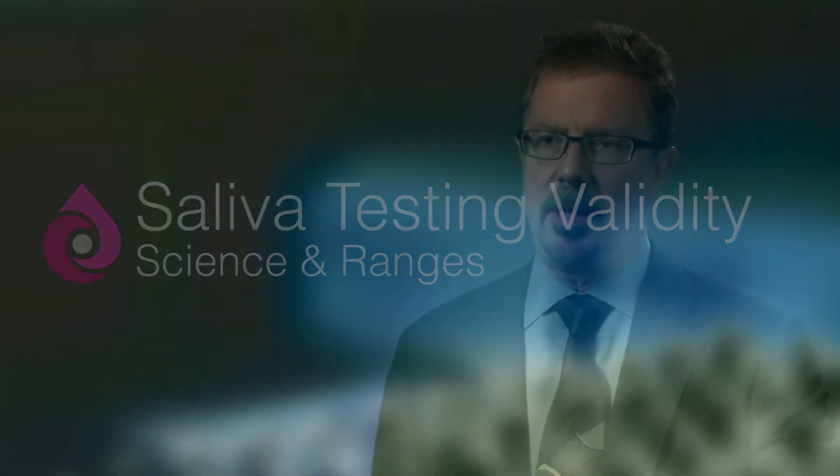I became interested in testing saliva when I was doing research on breast cancer. I knew that certain hormones were affecting the growth rate of breast cancer, in particular estradiol and progesterone. We needed to find ways to monitor the levels of hormones in breast cancer patients or people who were at risk for developing breast cancer. There wasn't really a simple way to monitor the average population for hormone levels.